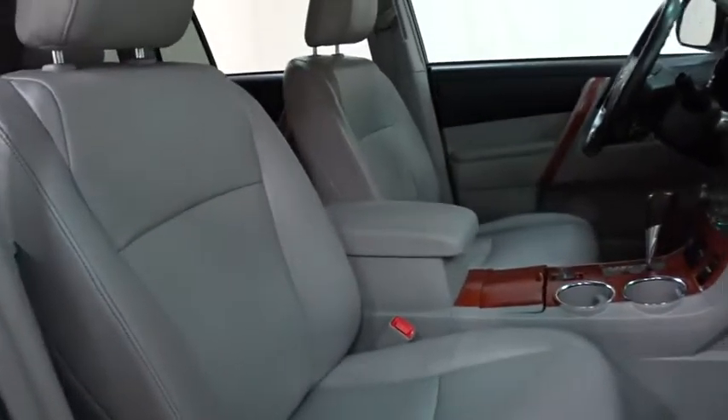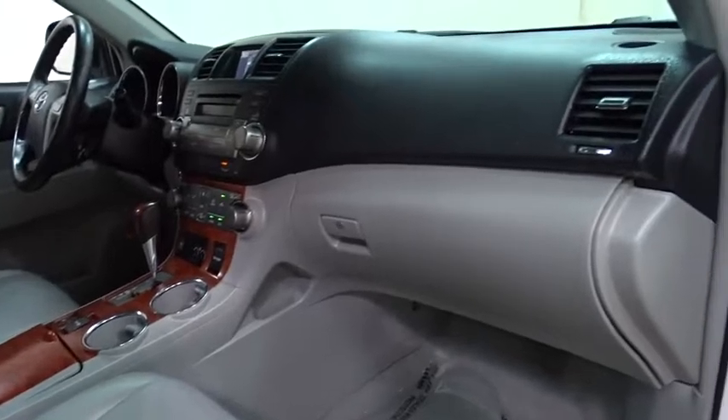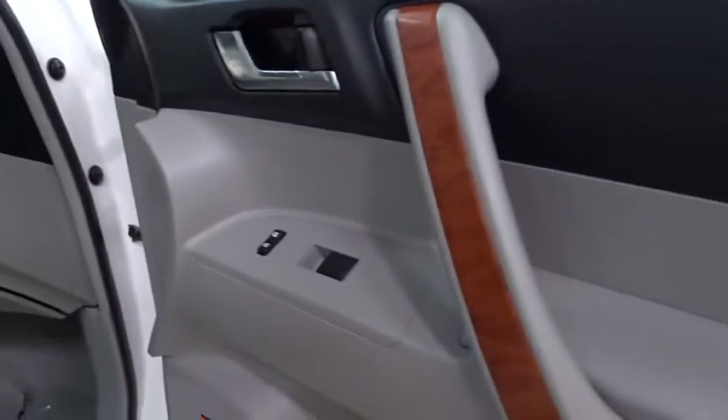Backup camera, leather wrapped steering wheel, adjustable steering wheel, power steering, keyless start, auto dimming rear view mirror, cruise control.